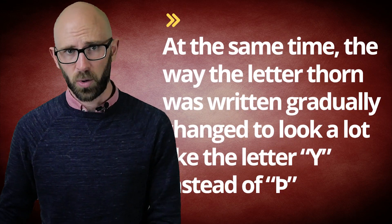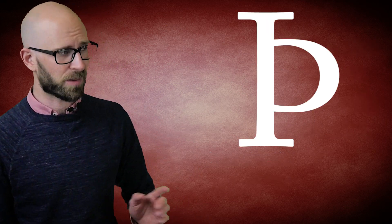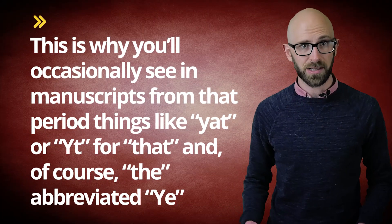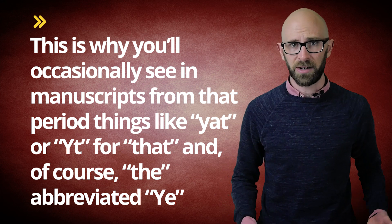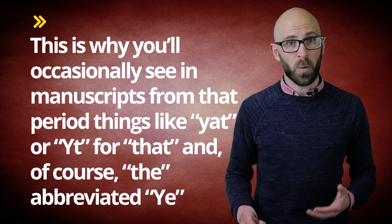Around the 14th century, the use of 'th' started to gain in popularity. At the same time, the way the letter thorn was written gradually changed to look a lot like the letter 'y'. Because of this shift, combined with the advent of the printing press in the 15th century — many of which had no letter thorn — printers used to choose the letter 'y' as a substitute. This is why you'll occasionally see in manuscripts from that period things like 'yat' or 'yt' for 'that', and of course the abbreviated 'ye'.